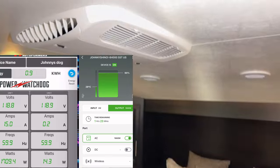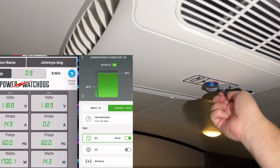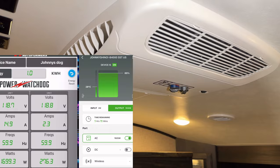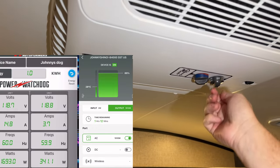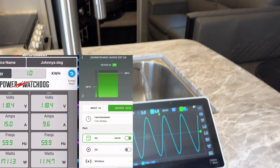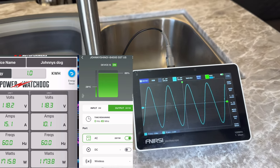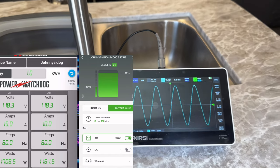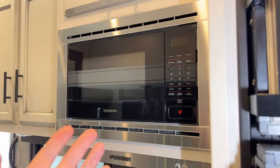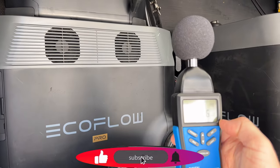Moving to the front 13,500 BTU AC unit, which also has a soft start on board, this one draws about 1,000 watts — the unit I prefer when running on power stations. After firing it up, we're now burning about 2,800 watts total and the waveform still looks really good and symmetrical. Normally I'd do a microwave test, but at about 1,400 watts additional draw we'd be well over capacity, so we'll skip that.